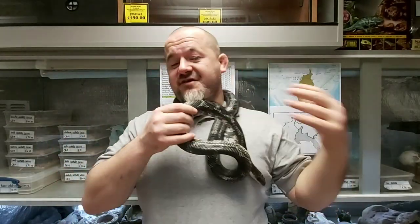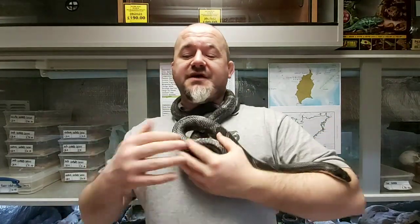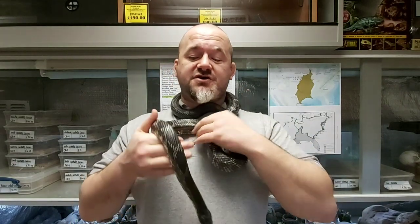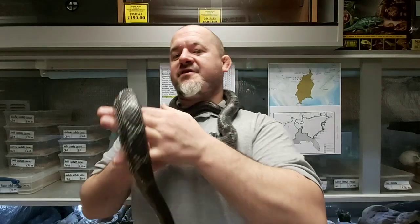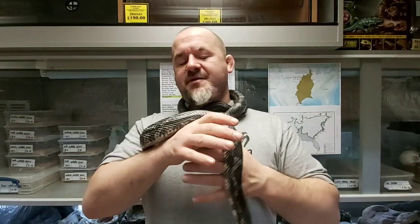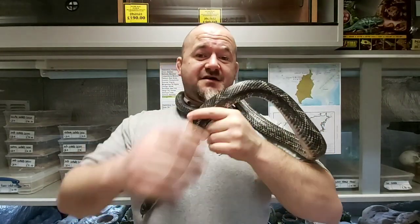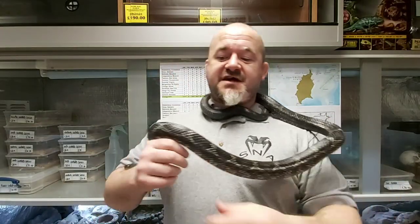Black rat snakes usually benefit from brumation to ensure fertile egg production. Subsequent captive populations may be so many generations captive bred that they no longer require it, but it's generally still seen as good practice to give them a winter cool down. The northern part of their range makes this one of the only snakes that can possibly match the hardiness of a Russian rat snake in captivity — probably the hardiest of all snakes we keep — with the common garters and northern water snakes also venturing into Canada as part of their natural range.